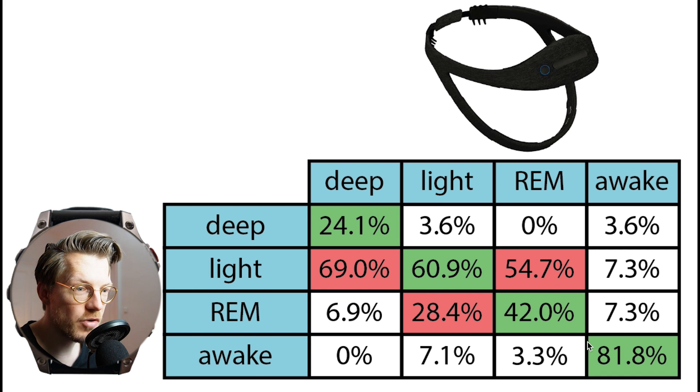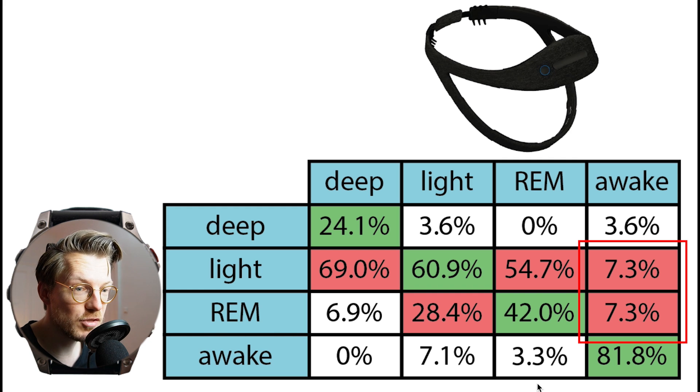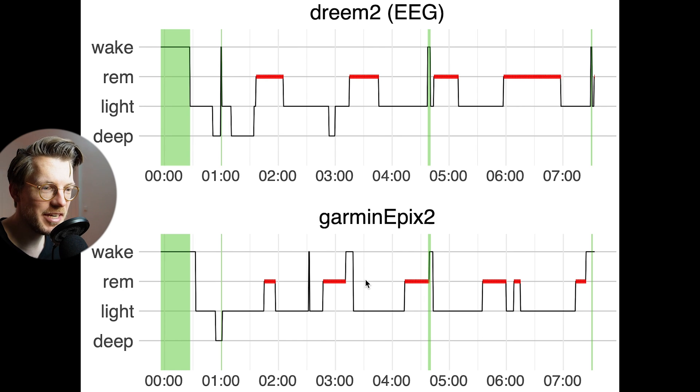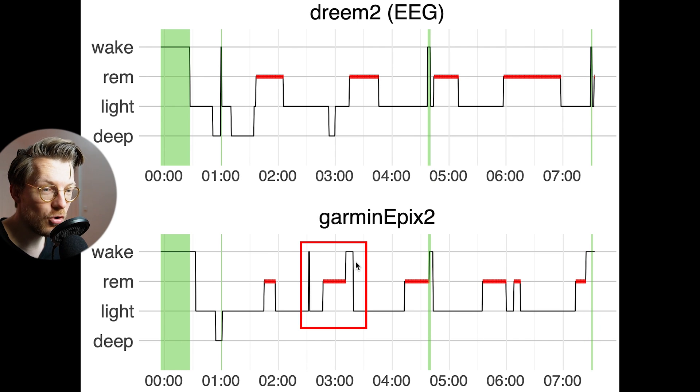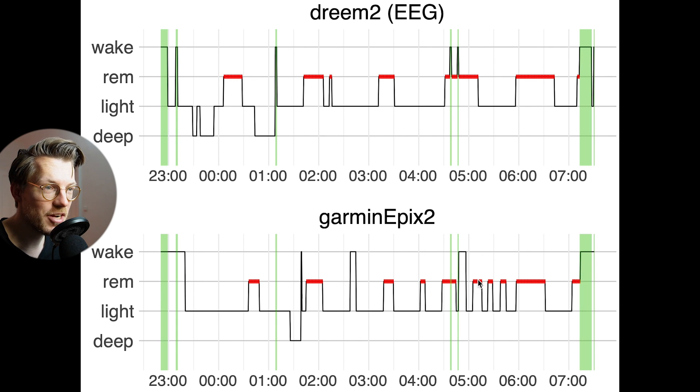Awake detection showed relatively high agreement with the EEG device at over 80%. When the Epyx 2 did misclassify awake time, it was mostly as light sleep and REM sleep. The longer awakenings according to the EEG did match with the Epyx 2, though the Epyx 2 also detected some extra awake moments — we see the same partial match with extra awake time detected for this second night.